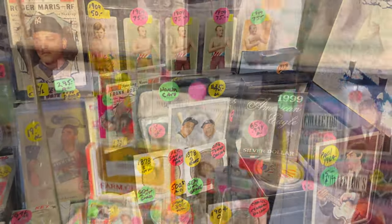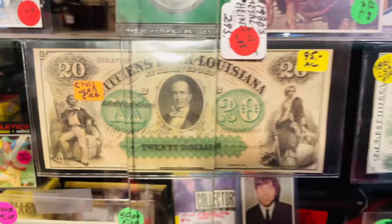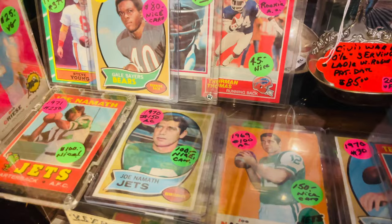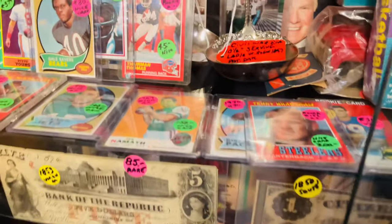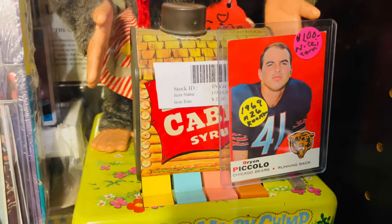Got some old money there — that's something I think I could get into. Some more cards here. Looks like football cards. Got Joe Namath. Oh yeah, Gale Sayers card is sweet. Brian Piccolo — super cool.